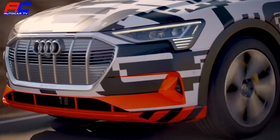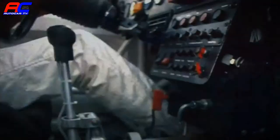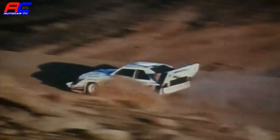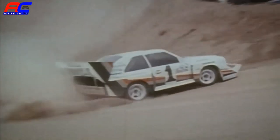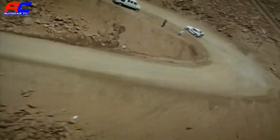Pikes Peak is a special place for Audi. In 1987, Walter Röll won the legendary hill climb with the Audi Sport Quattro S1 right here.